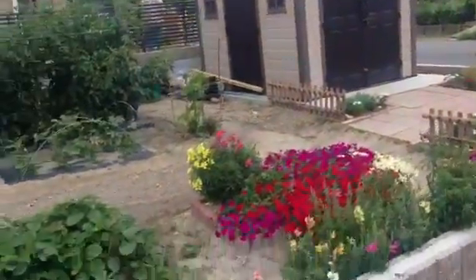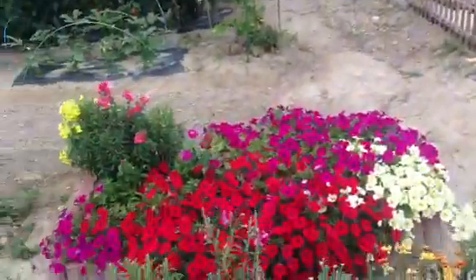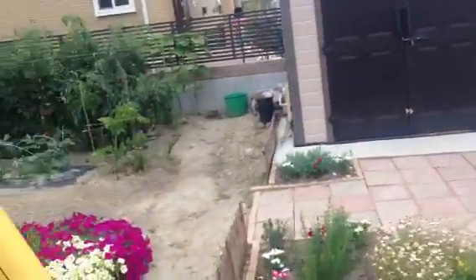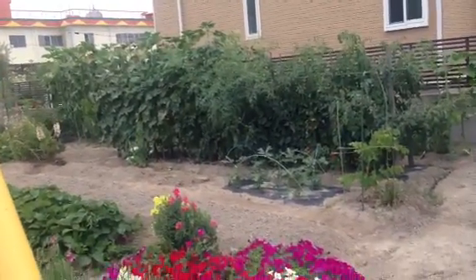I am very grateful to him for taking all those bricks off me that day. So thank you sir, you did me a great favour. That's a very nice yasai batake and a nice man in Japan.